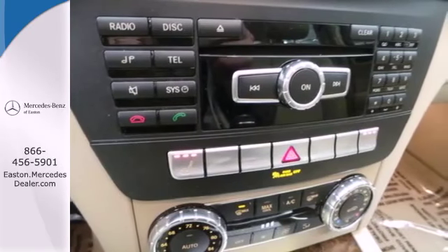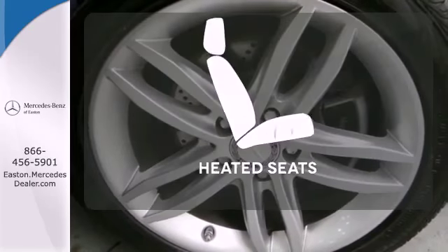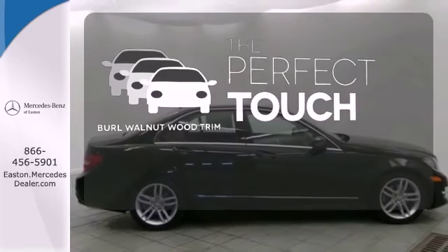It also has keyless entry, rain-sensing wipers, and sequential sport shift. The heated seats keep you comfortable no matter how cold it is. The burl walnut wood trim complements the great-looking interior.